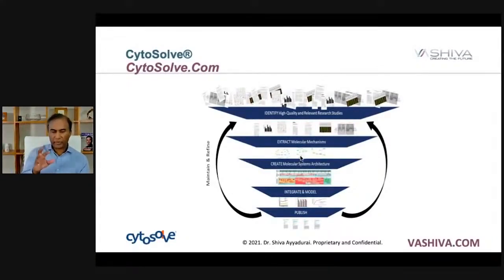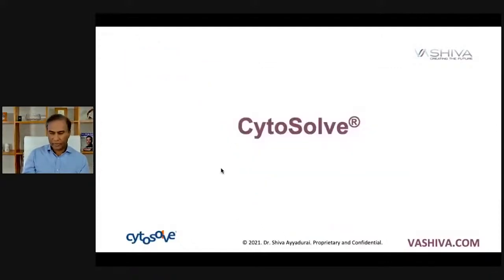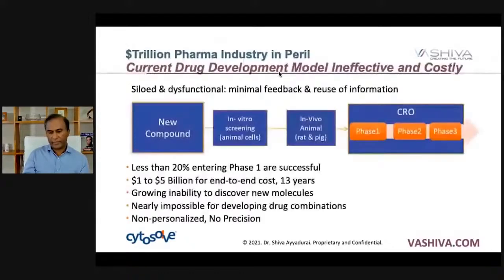From those papers, we extract out the molecular pathway — the chemical reactions that people have found — and then we build a holistic understanding of the known science. From that molecular systems architecture of cardiovascular health, knowing what compounds are in beetroot, we then make an assessment of what the valid papers are and what they're actually eliciting. Cytosol is a technology I created out of MIT, and it allows us to do this.